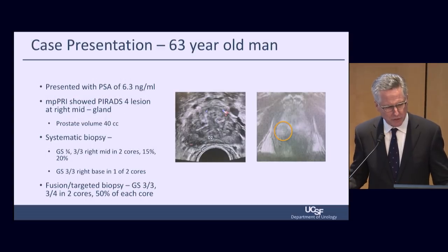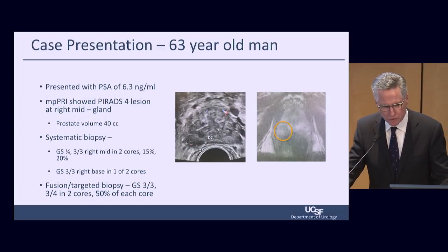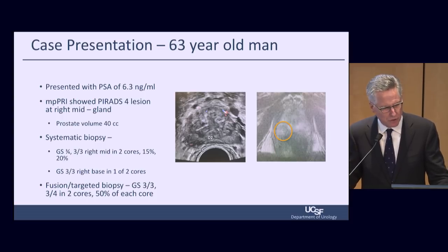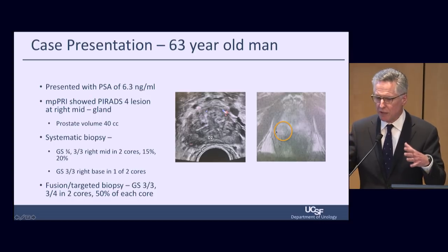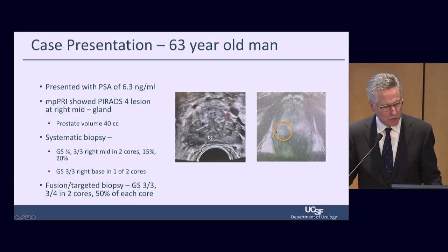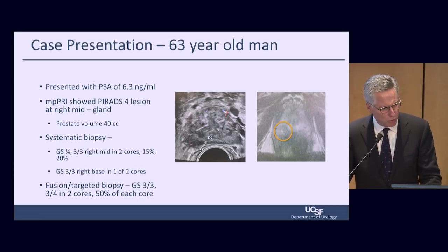The first case is a 63-year-old healthy man who presented with a PSA of 6.3. MRI showed a PIRADS IV lesion at the right mid-gland, seen on ultrasound here. We see an ultrasound and MRI overlapping image. Systematic biopsy shows Gleason 3+3 at the right mid-gland, two cores — 50% and 20% of the tissue involved.